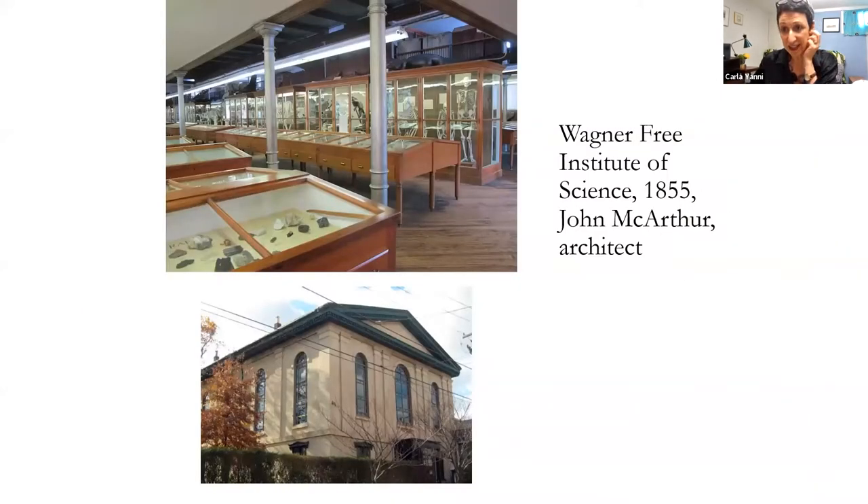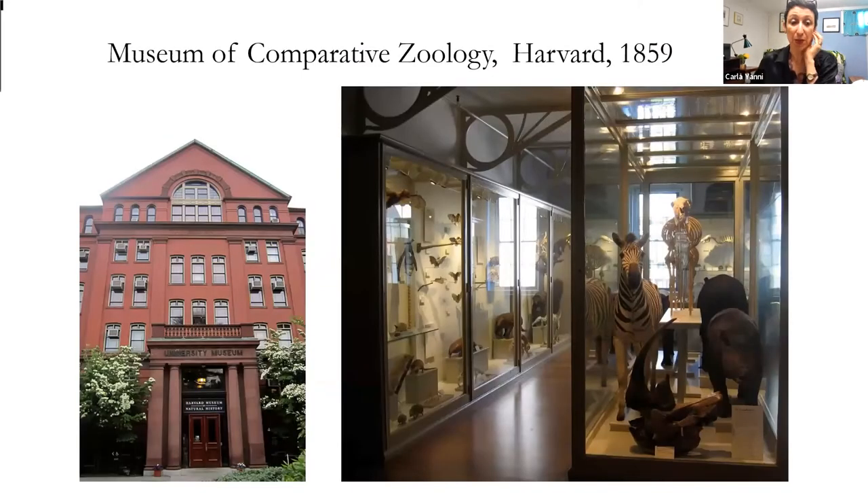Here in the United States, the Wagner Free Institute of Science was started in 1855, but that wasn't connected to a university — it was a freestanding public science museum. But it's certainly something that would have been familiar to people at Rutgers when they were considering building the geology museum. The Museum of Comparative Zoology at Harvard was also very well known, both in the UK and across the United States, for its outstanding collections and the leading scientists who worked there.